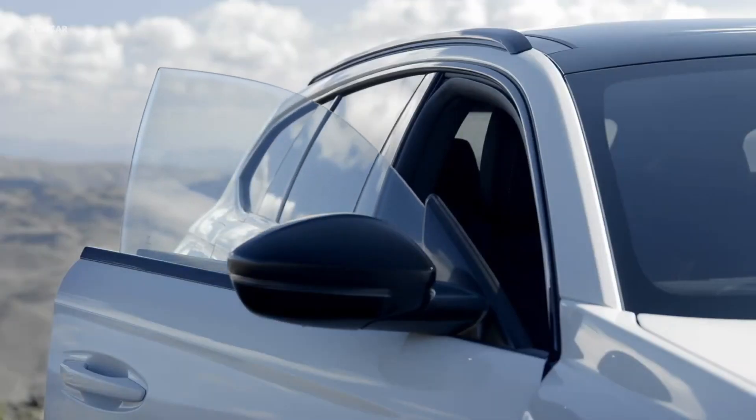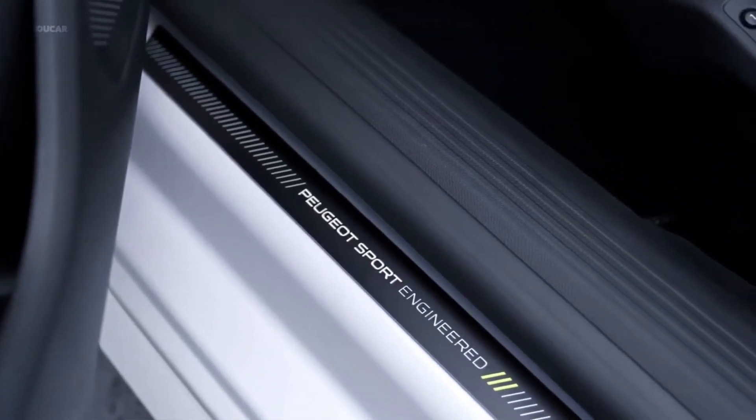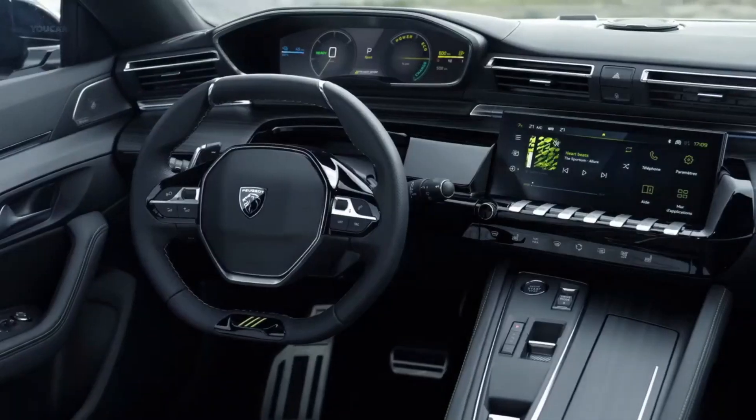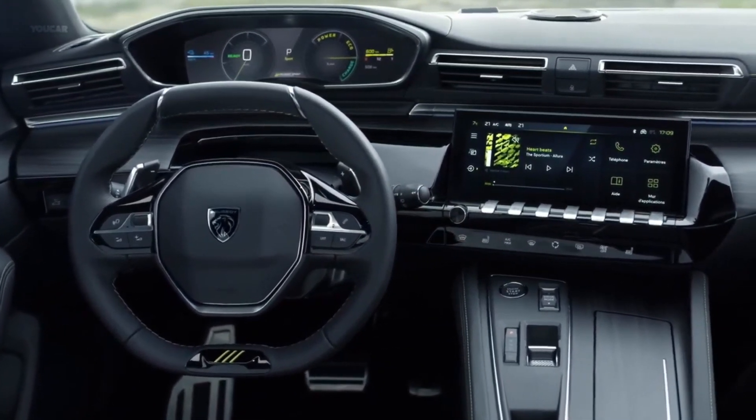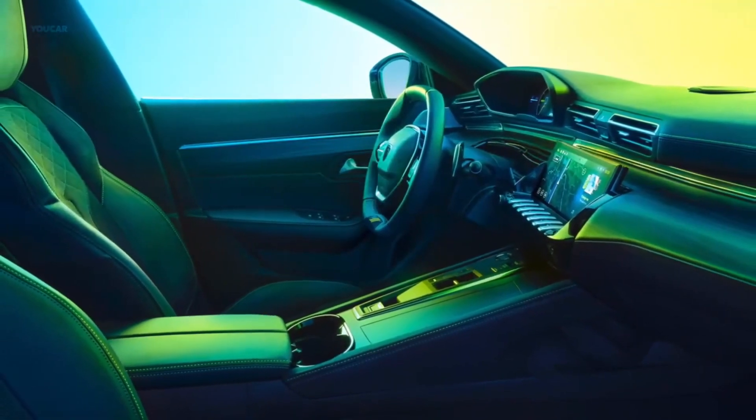Moving at the back, Peugeot has made tweaks to the LED taillights to enhance the three-claw motif by using three superimposed horizontal double slats. It should be mentioned that the turn signals and reversing lights are also of the LED variety.